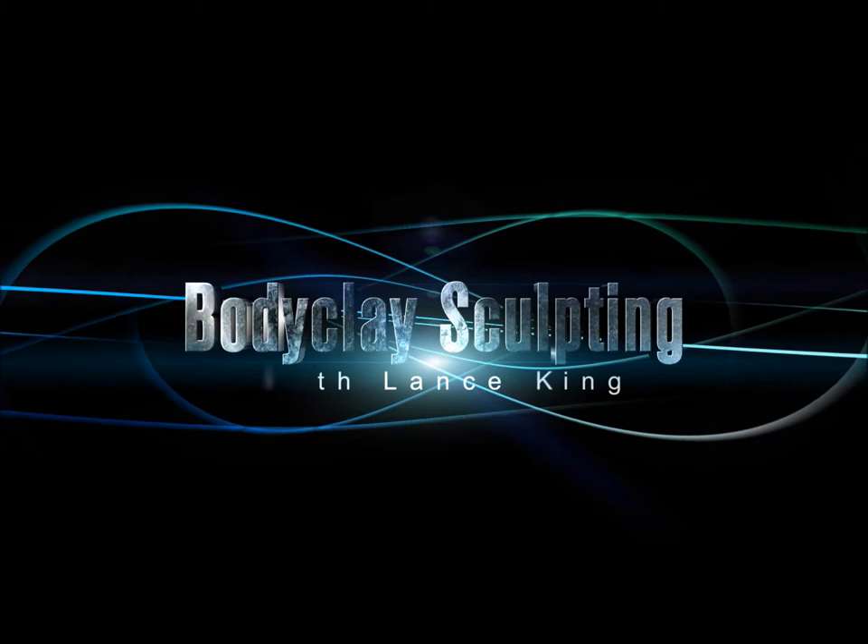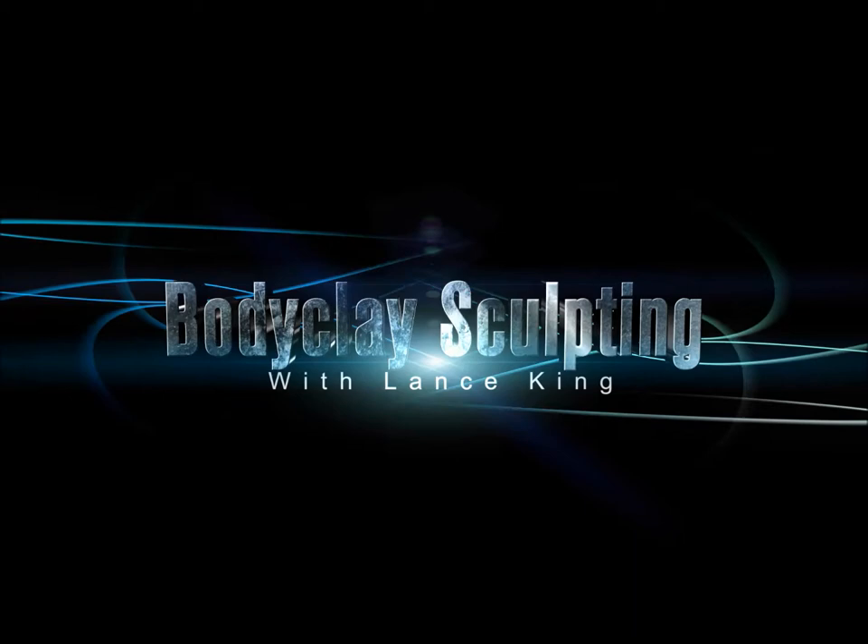Body Clay Sculpting with Lance King. Hey everybody, my name is Lance King and I am six weeks out from doing the Teton NGA Bodybuilding Competition.